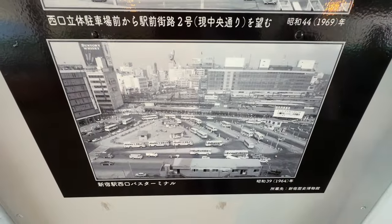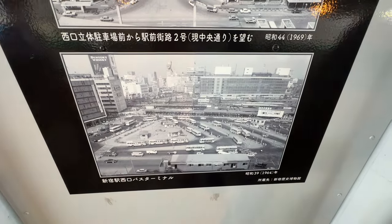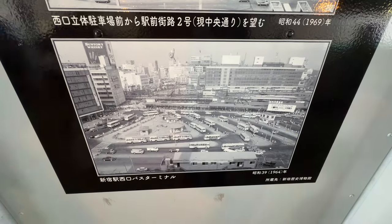And here's where they're doing the construction right now — the Odakyu department store area. This is Nishiguchi — it looked like that? That's fascinating. That's where we're going right now. Let's go.